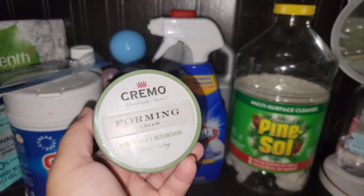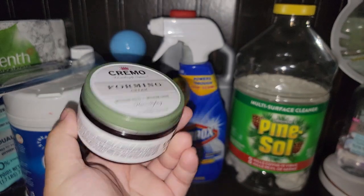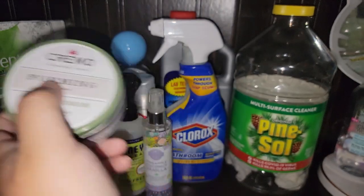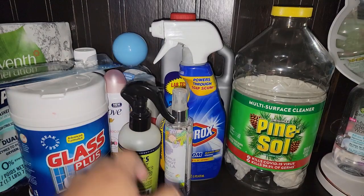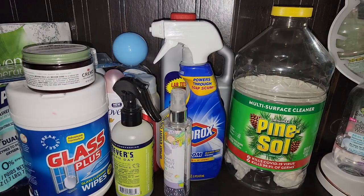My husband's favorite hair care product is the Cremo. He likes the green one — the green with the lid. He highly recommends it over anything. It's a little bit pricey, about ten dollars, but that's all he'll use.